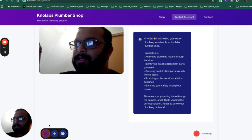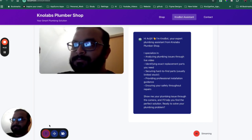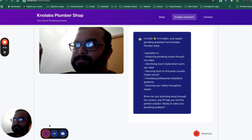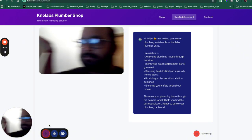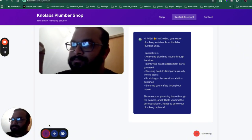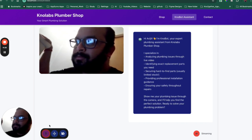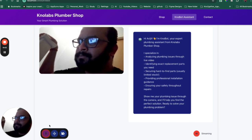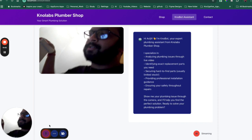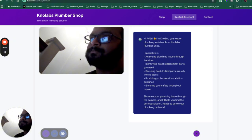Let's complete the order. Thank you. Great. Your order for two pressure relief valves and the plumbing service is now confirmed. The total amount is $125. We'll ship your parts out immediately and you can expect them to arrive within two to three business days. Once the order has been placed, you will receive an email with a link to securely pay online using your preferred payment method. Is there anything else you need help with? No, that's all. Thank you very much. You're very welcome. If you have any more questions, feel free to reach out to NoLabs Plumber Shop. Have a great day. So that was it.